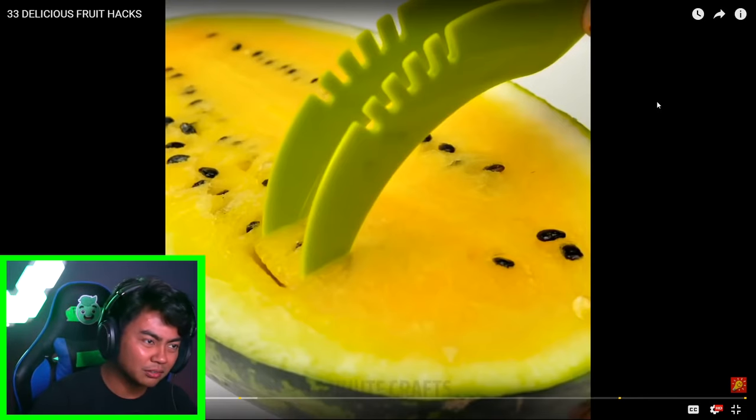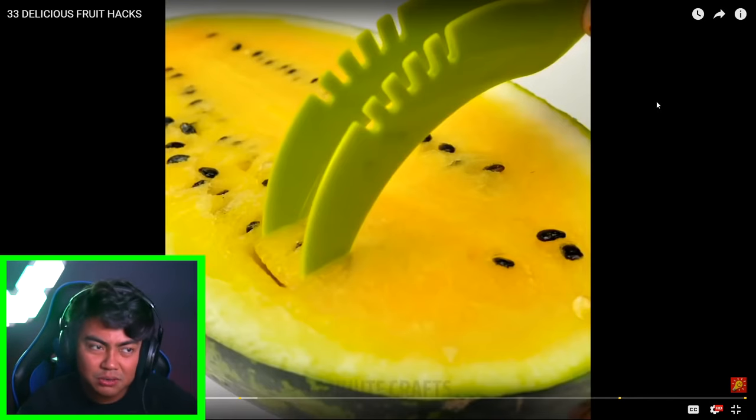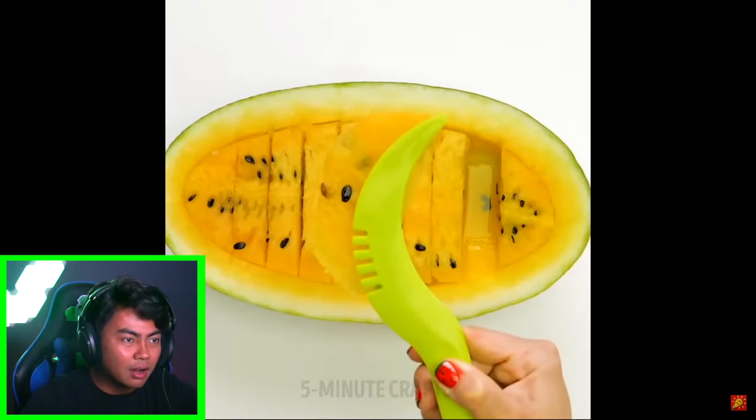But then what do you do with the others? Is this a watermelon? It's yellow though. I don't know if watermelons can become yellow. Very satisfying to watch this though. All right, here's my synopsis of the watermelon — like y'all.